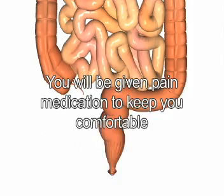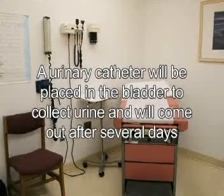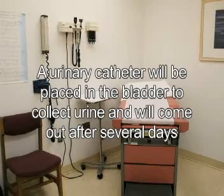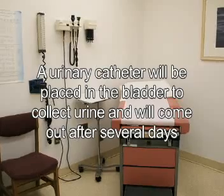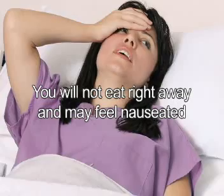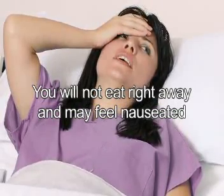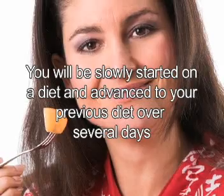What should I expect after surgery? After the surgery, you will be given pain medication to keep you comfortable. You will have a urinary catheter, a tube placed in the bladder to collect urine, placed in the operating room that will come out in several days. You will not eat right away and patients often feel nauseated from the medications and anesthesia. When your surgeon hears bowel sounds, you will be slowly started on a diet and then advanced to your previous diet over the next several days.